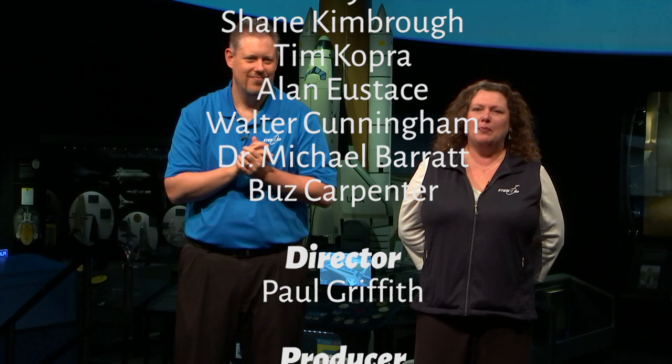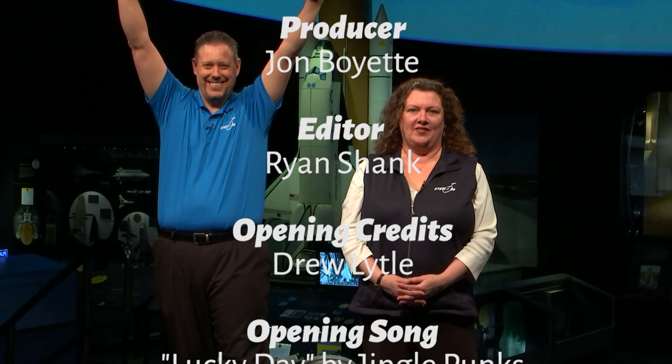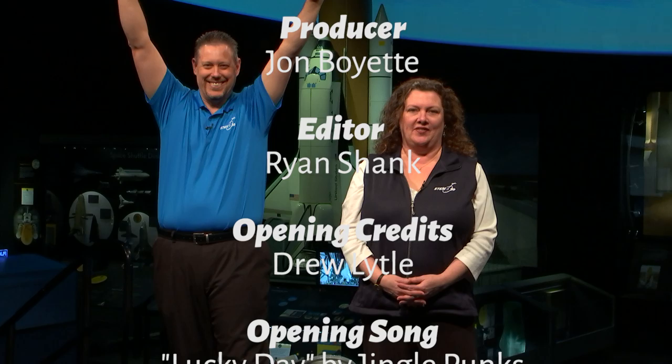We've reached the end of our 50th episode. And I haven't been killed yet! That's the amazing thing.